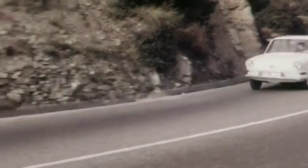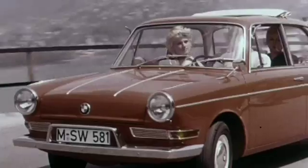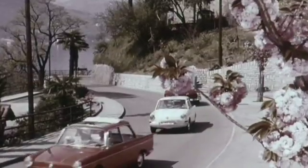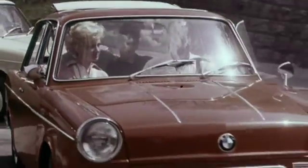The car was built until 1965. With approximately 190,000 cars produced, the 700 has been the most successful BMW to date. Today, the BMW 700 is still a legend of automotive engineering.